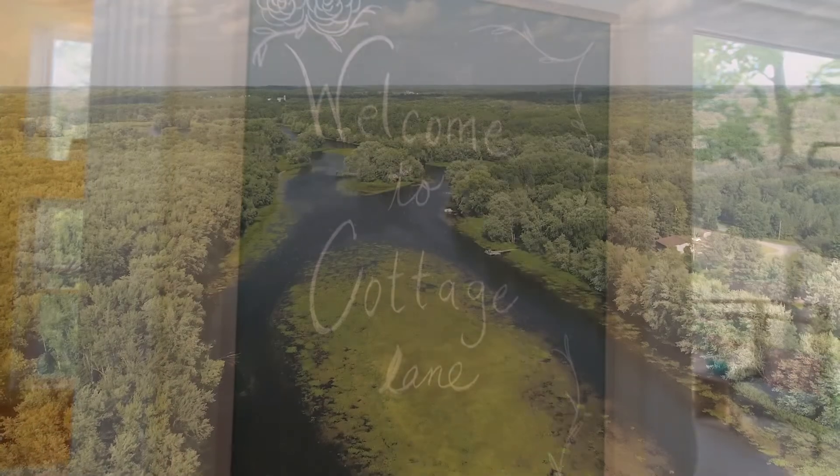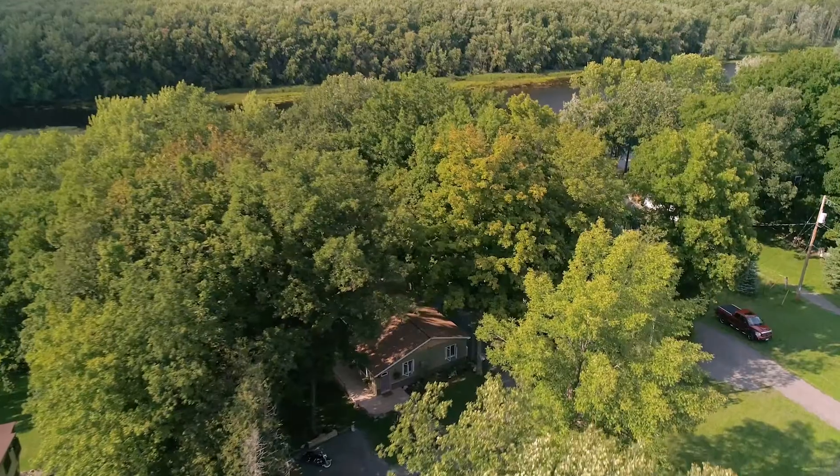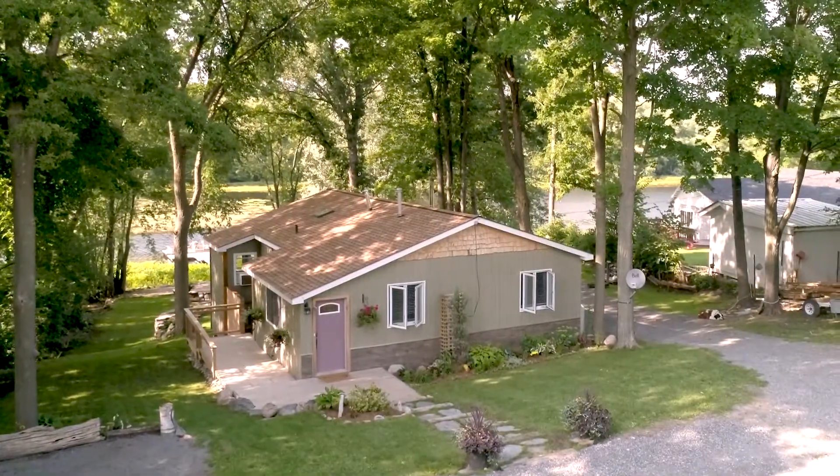Welcome to Cottage Lane, where you can have a little bit of vacation every day. Nestled in the trees along the shores of the Moira River and neatly landscaped, this move-in ready home will be your perfect escape.